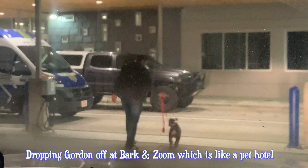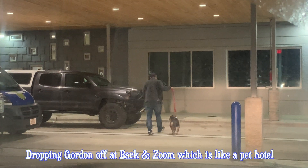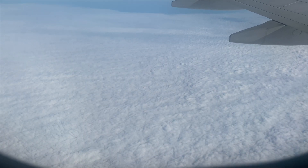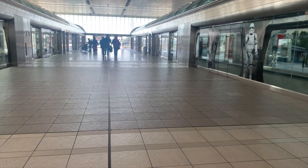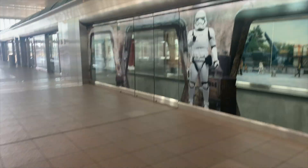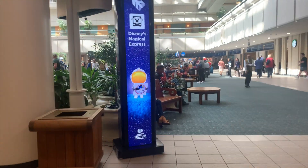Bye Gordon! See you in a couple of days! We're on our way to Disney! We made it to the airport and now we're gonna go to the Magical Express. That is really cool. Disney's Magical Express!